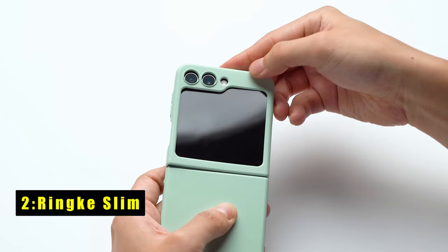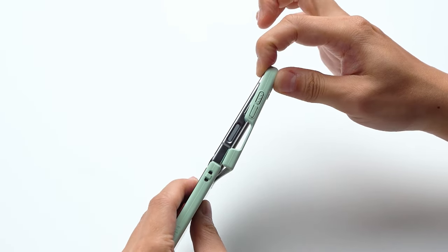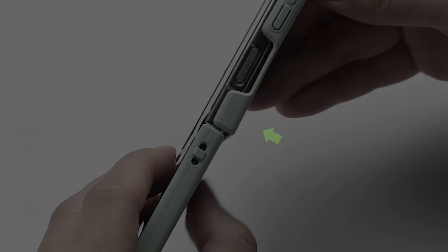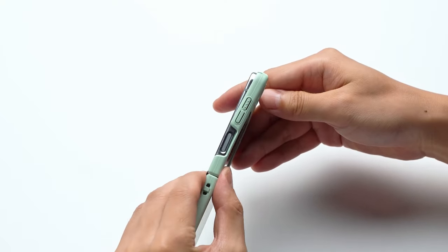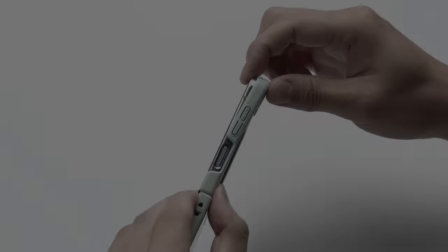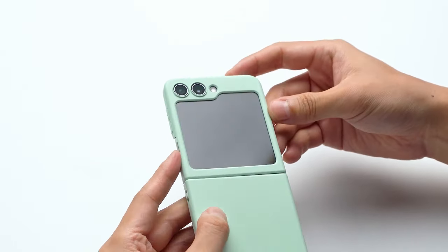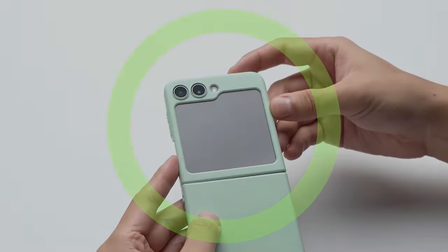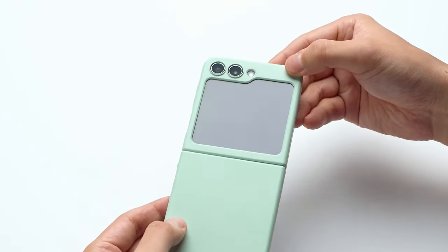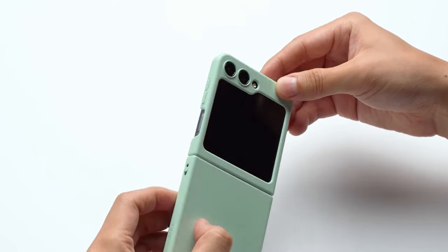At number 2 is Rink Slim. The Rink Slim is a premium choice for users looking for minimalistic smartphone protection without compromising functionality. Crafted from non-yellowing, lightweight polycarbonate, it maintains a sleek profile while ensuring compatibility with MagSafe and wireless charging technologies. At just 0.04 inches thick, the case provides a barely-there feel, ideal for those who prefer a sleek, no-case sensation. Despite its slim design, it supports the fingerprint scanner function seamlessly. Whether you prioritize style, usability, or protection, the Rink Slim delivers on all fronts, offering a blend of modern design and practicality for today's smartphone users.